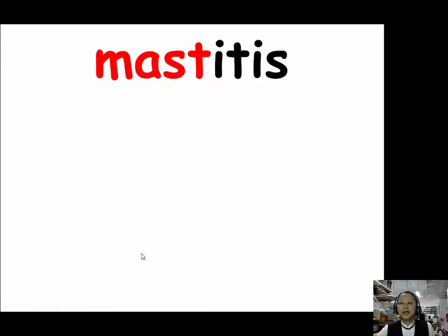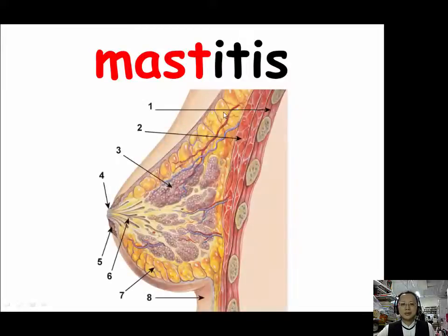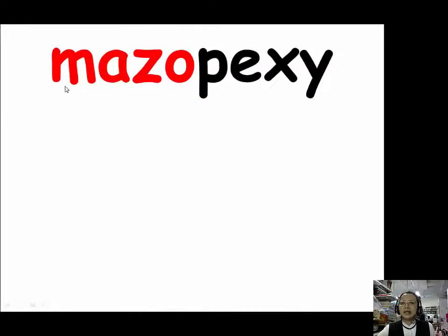Our example for masto (M-A-S-T-O) is mastitis. The suffix -itis means inflammation, so mastitis is inflammation of the breast. Our example for mazo (M-A-Z-O) is mazopexia. Mazopexia is a near-obsolete term for surgical fixation of a sagging breast — when your breast is sagging, mazopexia is used to lift it. It is also called mastopexia.